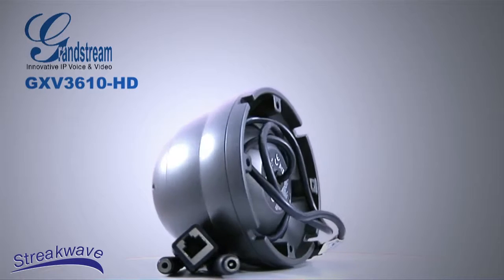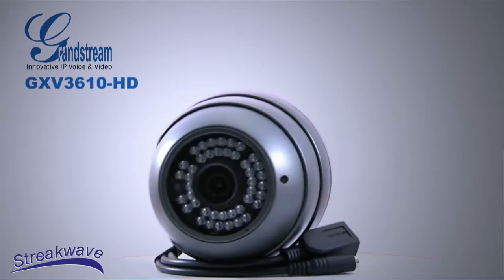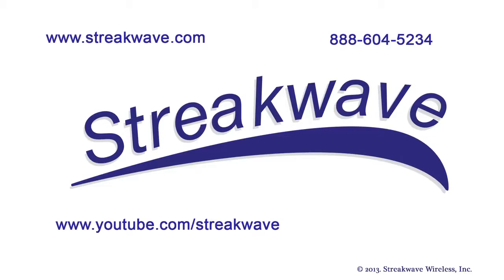Please check out the GXV3610 HD for your IP video requirements. StreakWave Wireless is your source for Grandstream products. Please call us at 888-604-5234 or visit us online for more information on Grandstream and other products. Thank you for watching another edition of StreakWave TV.